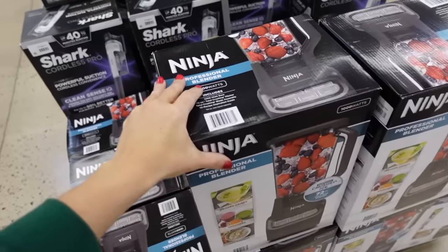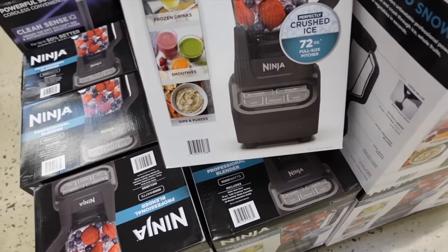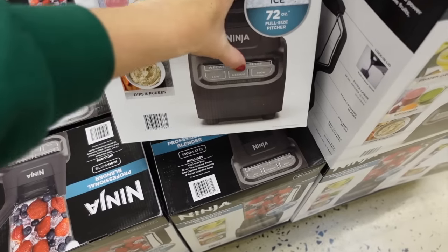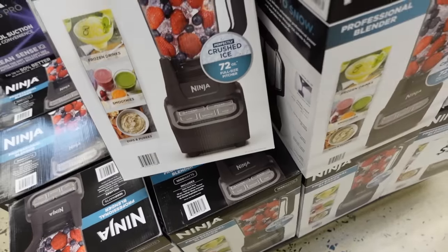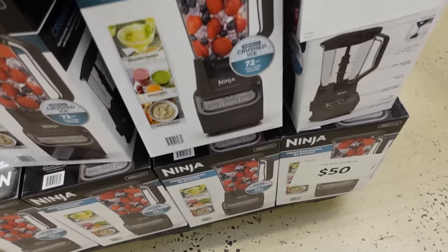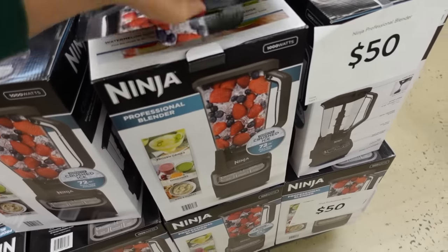This is the Ninja Professional Blender — it's 1,000 watts and holds 17 ounces. It does frozen drinks, smoothies, dips, and purees, with power pulse, low, medium, and high settings. These are $50. I think these were made specifically for the sale because I don't see a previous price listed, but I'll have comparable prices on the side.